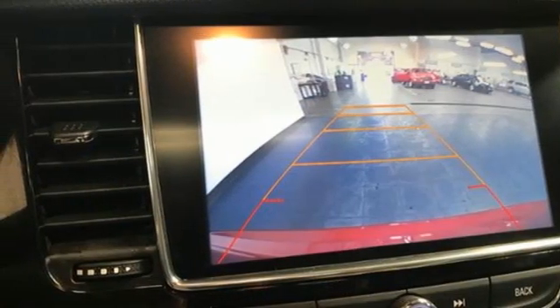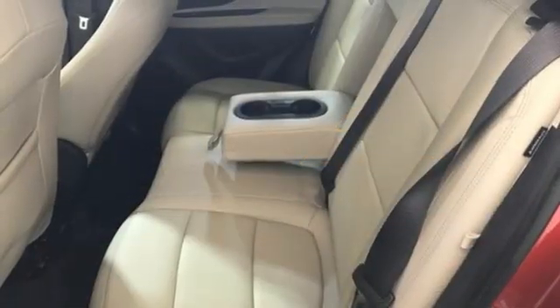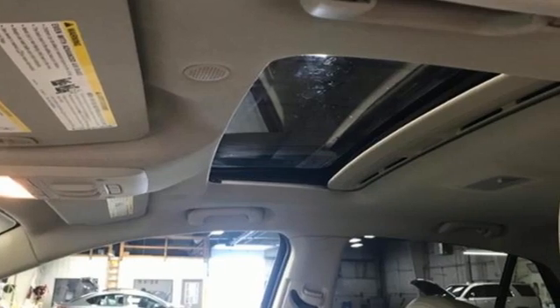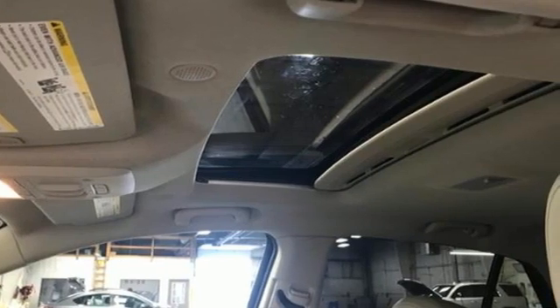In a Buick, you get innovative technology and sophisticated design for the real world. If you've been waiting for the perfect time for a test drive, the time is now. Experience it today.